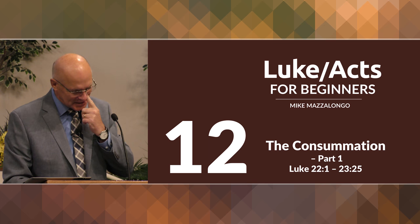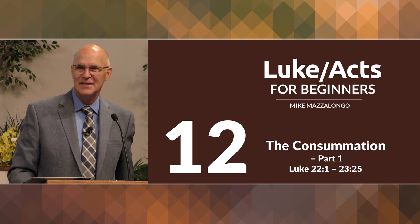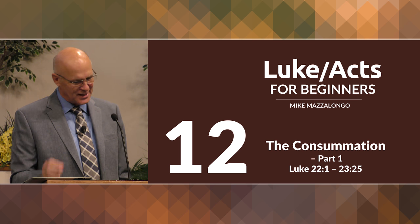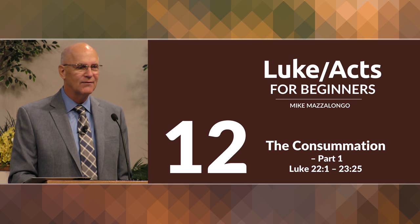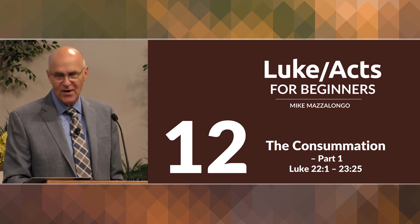Luke Acts for Beginners. This is lesson number 12. The title of this lesson is The Consummation, and it's part one. We'll be covering Luke 22 verse 1 to 23:25.